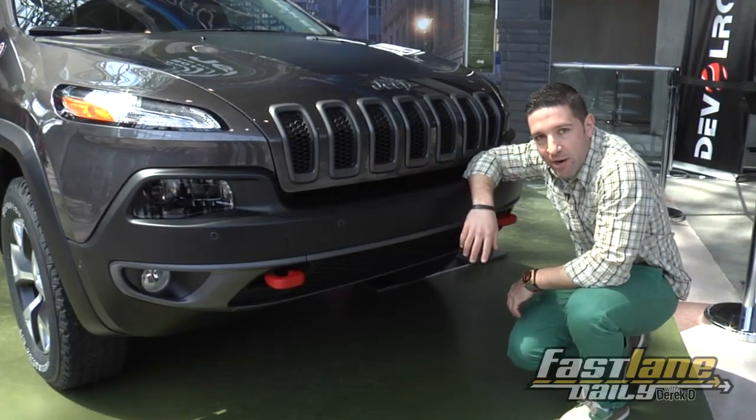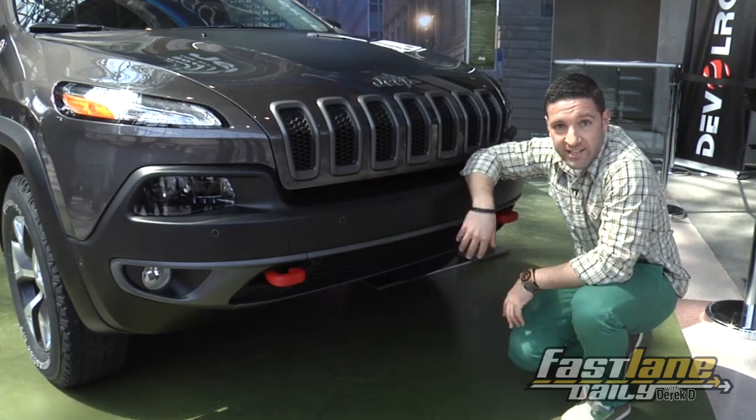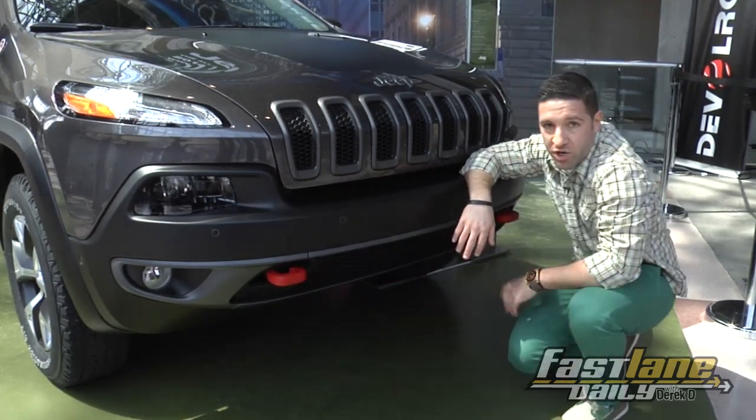The 2014 Jeep Cherokee — like it or not, this is what it's going to look like. It's kind of snarling at me, with these fangs and little tow hooks.